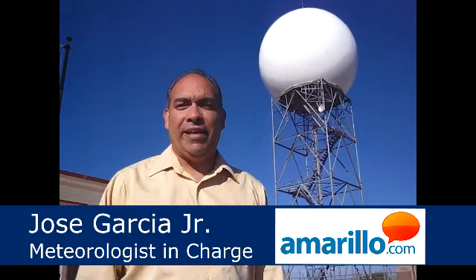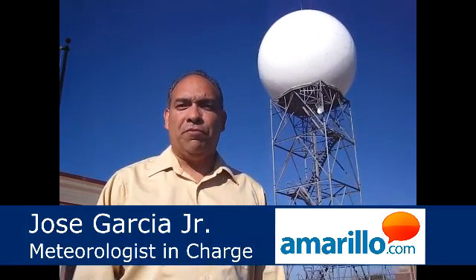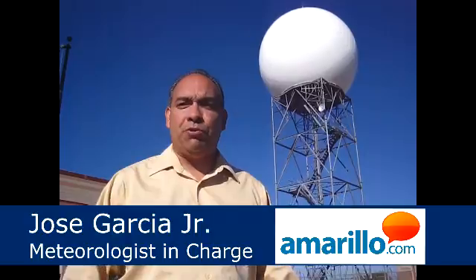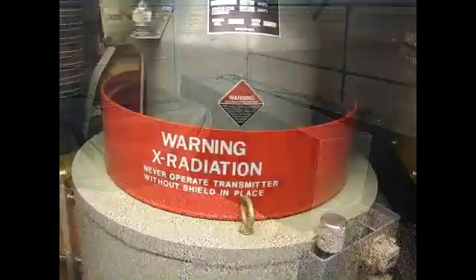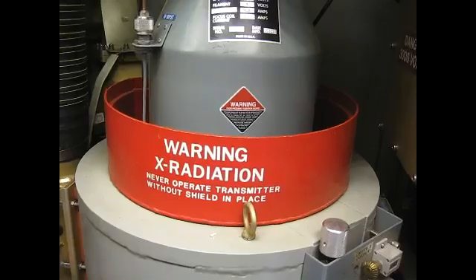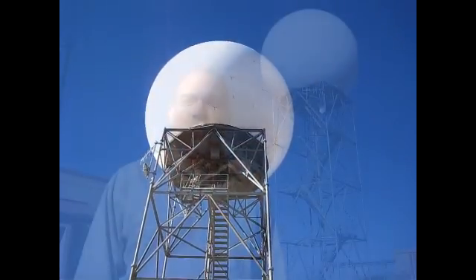This is our WSR-88D Doppler weather radar, and beginning on October 31st, it's going to be retrofitted with what we call a dual polarization radar. So it'll still be Doppler radar, but it's actually going to be enhanced Doppler radar at that point in time.